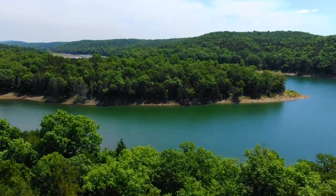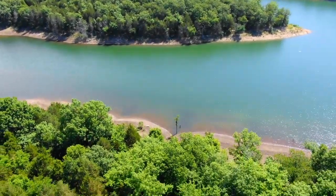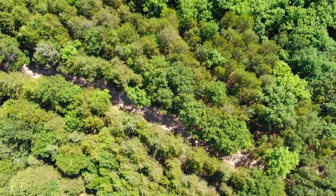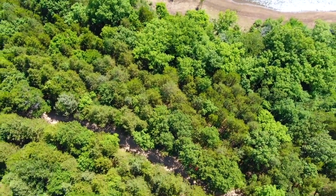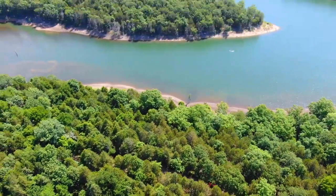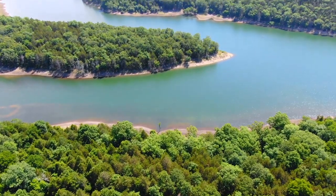Part of the huge Bull Shoals Lake right there. The entire east side of this property borders the Corps of Engineers take line, which essentially is the lake and the land around the lake. So looking down on the road as we face east, there's the water right there. You can go from the east side of your property literally right through the trees to the lake.